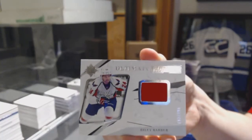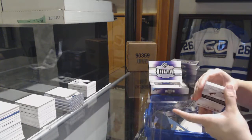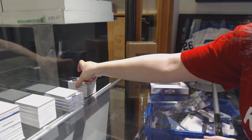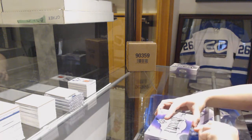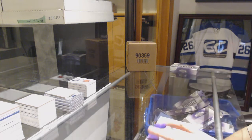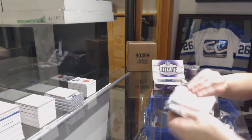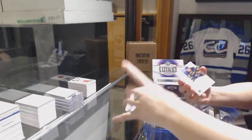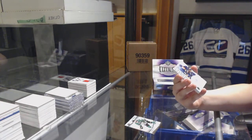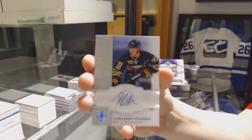Rookie jersey of Riley Barber for the Capitals. Buffalo was one of the last spots taken, so that's pretty good — Buffalo and Philly. We've got number to 99, Tyler Sagan for the Dallas Stars. We've got a Retro Rookie Auto number to 299 for the Buffalo Sabres, Alexander Nylander.